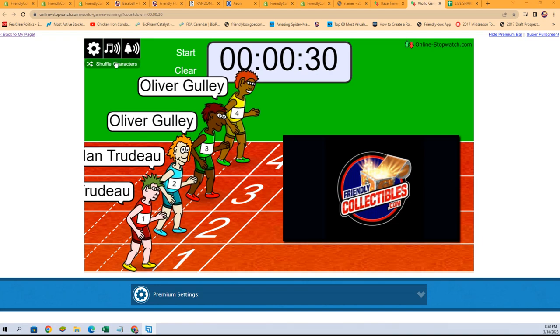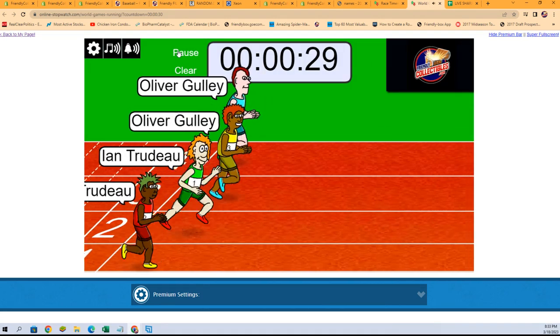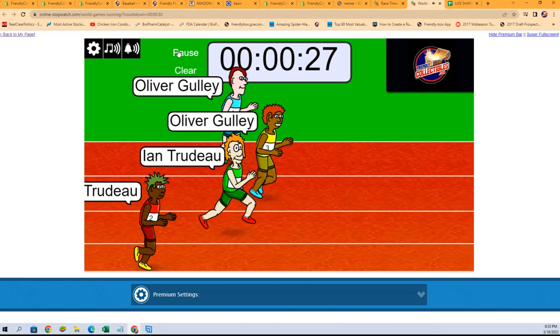Here we go. One, two, three, four, five, six, and seven. They're off! Good luck, everyone.